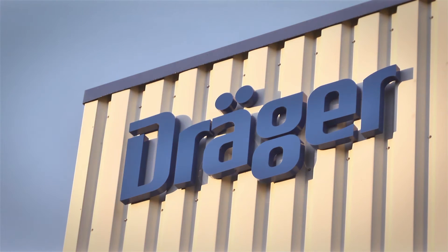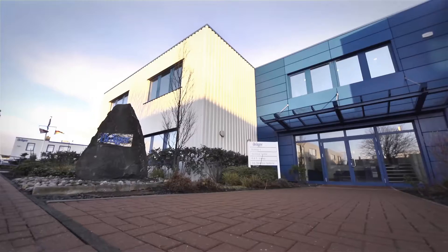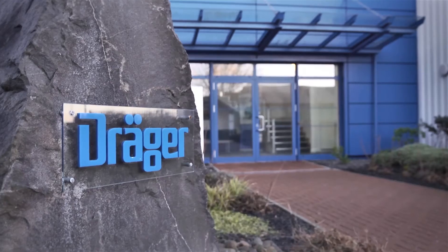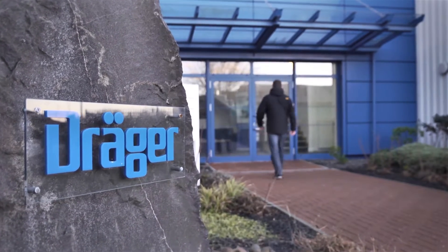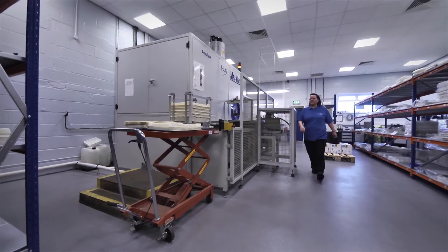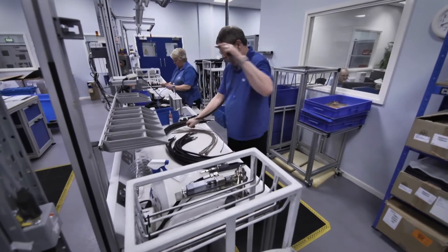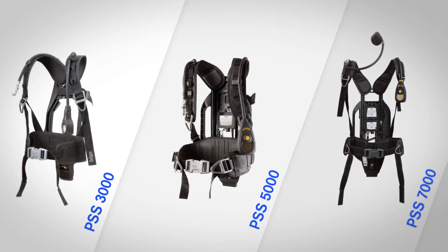Dräger is one of the world's leading manufacturers in the field of heavy-duty breathing protection. These compressed air breathing apparatuses are manufactured in Blythe, England, about 25 kilometers north of Newcastle upon Tyne. Several hundred people work there in the development and production of various components for the three series: PSS 3000, PSS 5000, and PSS 7000.